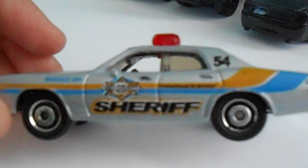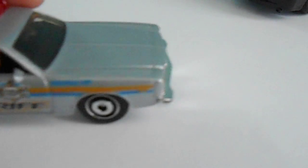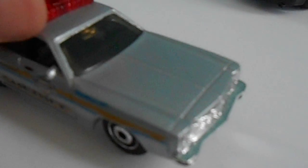Dodge Monaco police car. It's an old unit — we still have it in service. As I said, our Matchbox police department is having budget cuts.